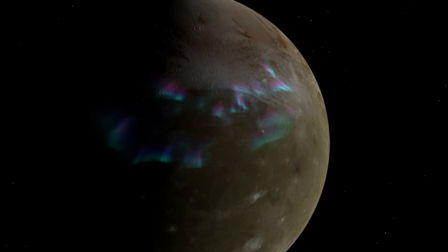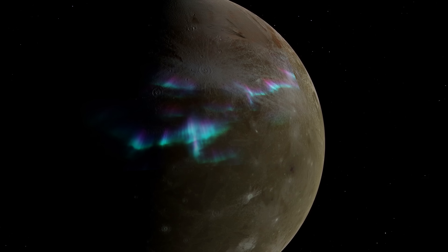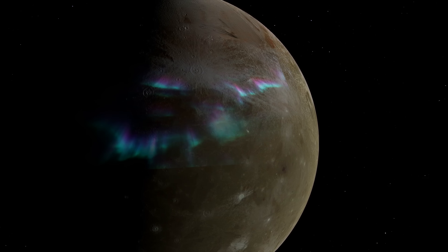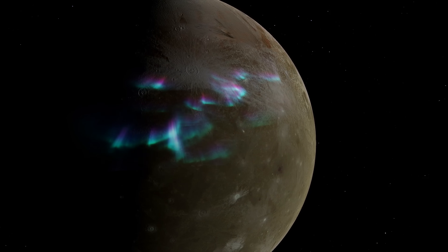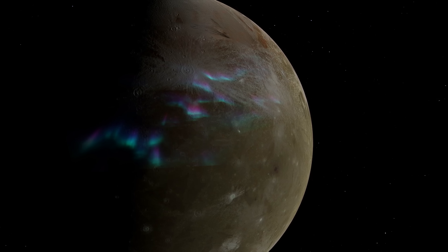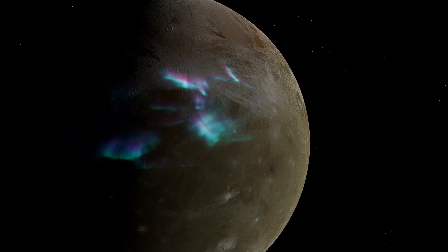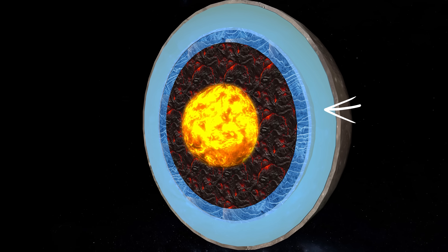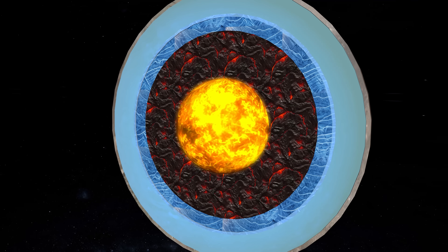In addition, the interaction between Ganymede's magnetic field and Jupiter's magnetosphere produces auroras in Ganymede's thin atmosphere. These auroras have provided scientists with valuable information about the internal structure of Ganymede — for example, confirming the presence of an ocean beneath its surface.